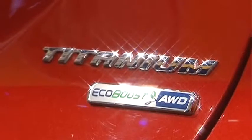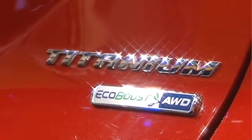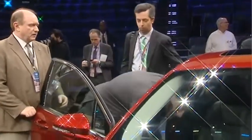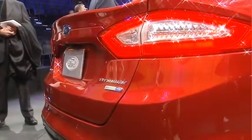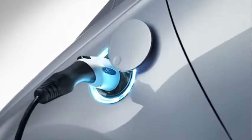It starts with our EcoBoost lineup. The 1.6-liter EcoBoost is expected to get 37 miles per gallon on the highway, and we think that could be the segment best. The 2-liter EcoBoost, followed by a hybrid and plug-in version.